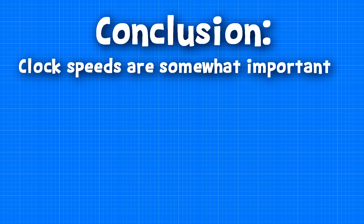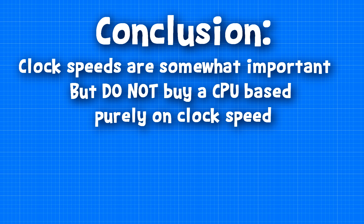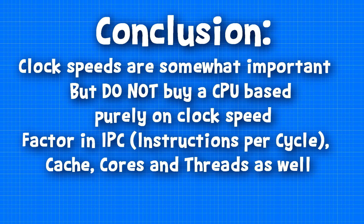So in conclusion, clock speeds are important, but you should not buy a CPU based on its clock speed alone. You should factor in the number of instructions per clock cycle using the method I previously showed you, and the core count including hyperthreading, unless your primary focus is a task that uses fewer cores.